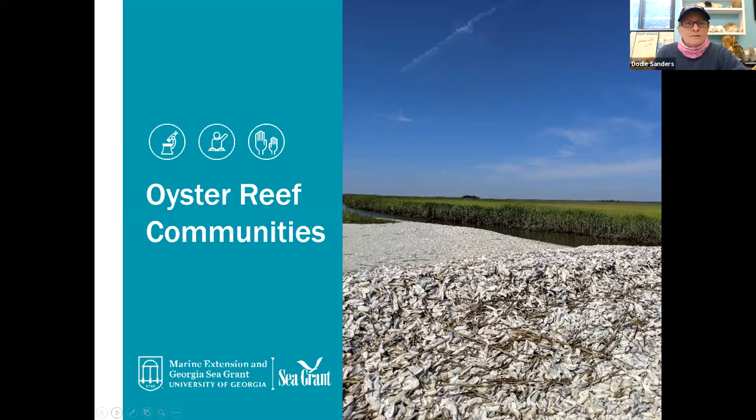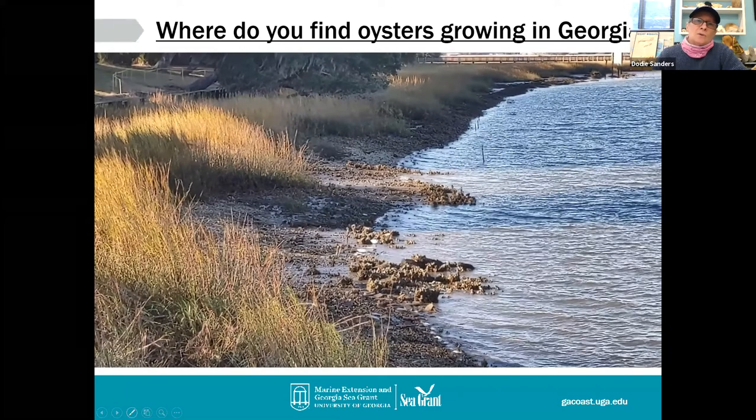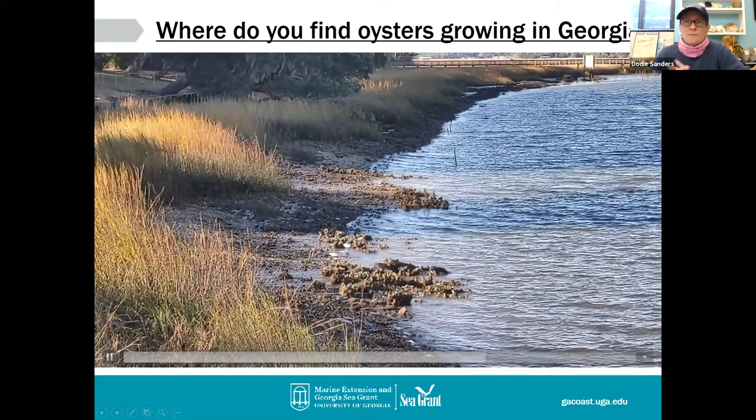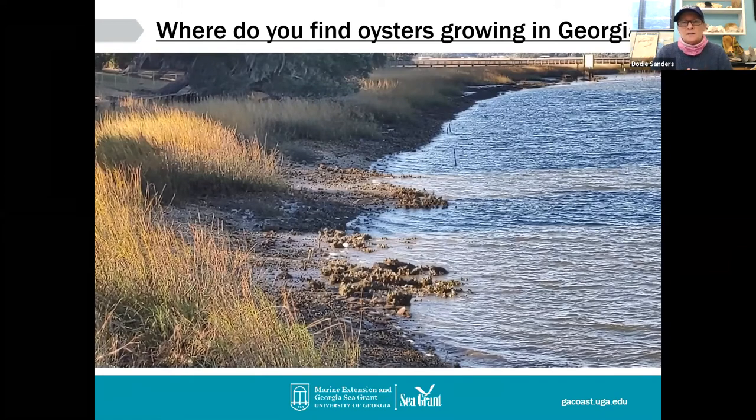We find oysters here along the coast of Georgia intertidally. Intertidal — inter means between, tidal means tides — so the oysters live between the tides. At low tide, the oysters are exposed to the elements, but those two valves are able to tightly close with the adductor muscle and avoid desiccation. When the tide comes in, those oysters are covered — subtidal. Here along the coast of Georgia they're predominantly intertidal, though you may get patches subtidally. Up in the Chesapeake Bay, they're subtidal — under the water all the time.